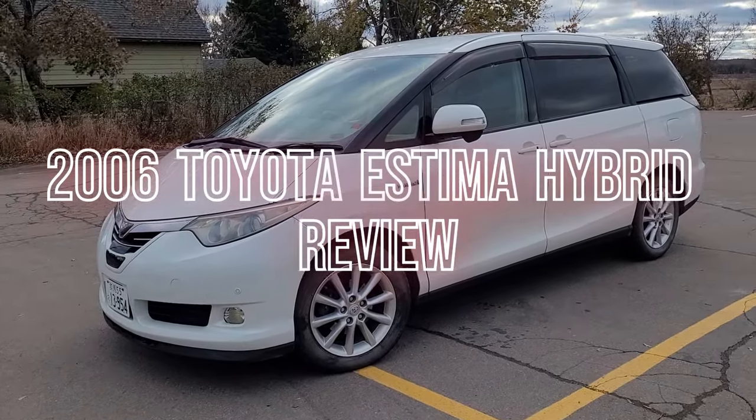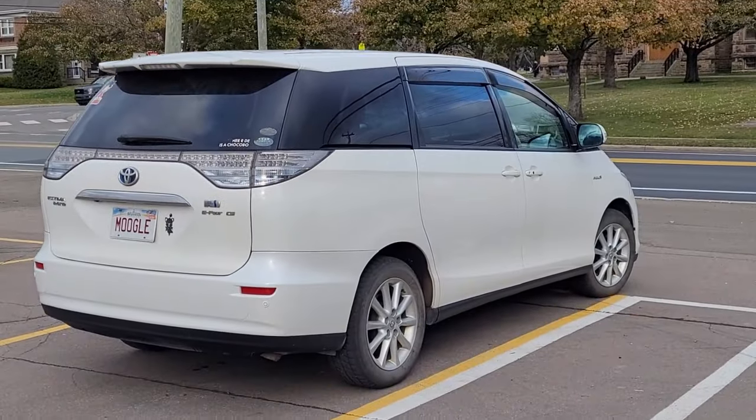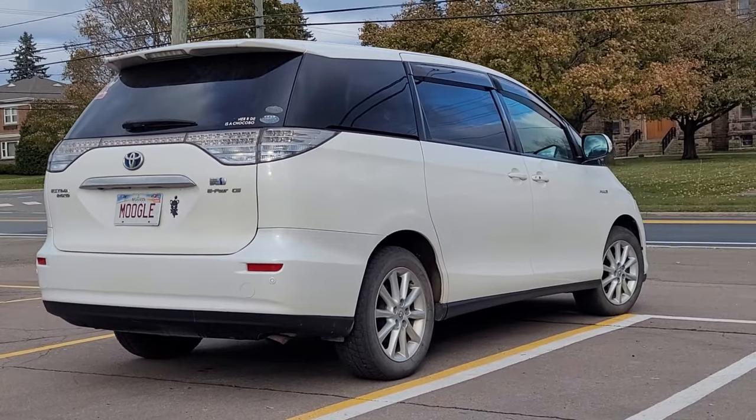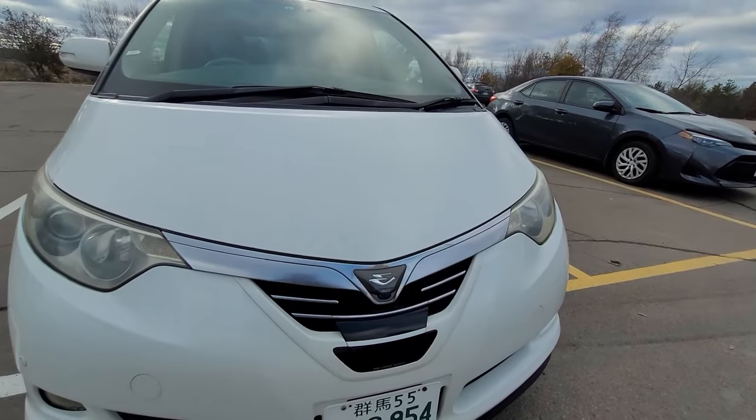This is our 2006 Toyota Estima Hybrid, which is Toyota's first use of the E4 all-wheel drive system that is in the brand new Sienna that we only got in around 2019. This one is the 2006 from Japan.